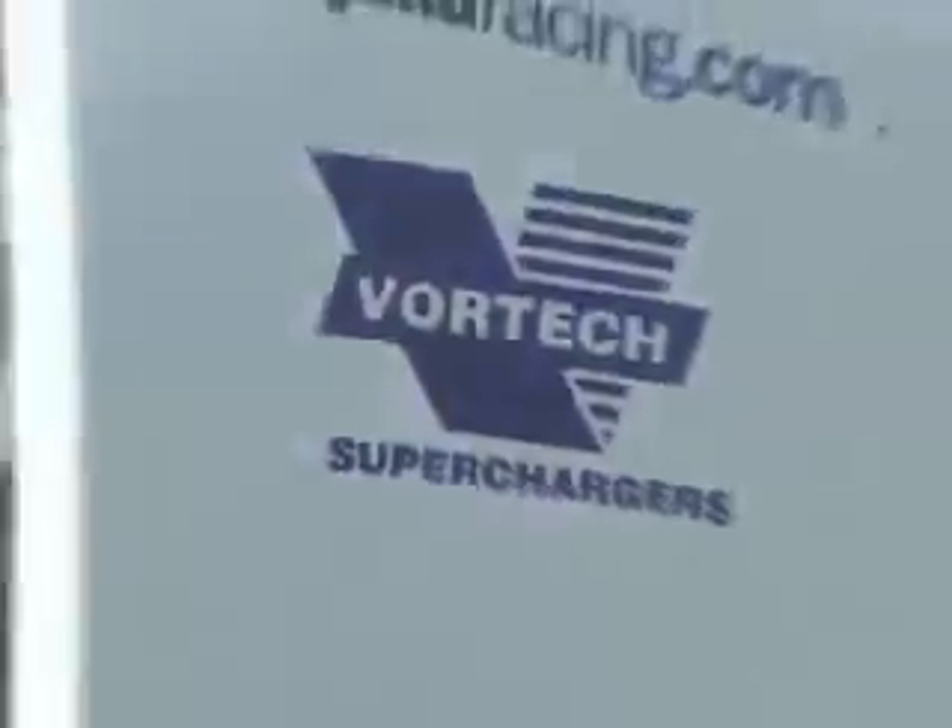If Vortec is the choice of Blake Fuller, don't you think you should think about putting one on your Z? Learn more at VortecSuperchargers.com.